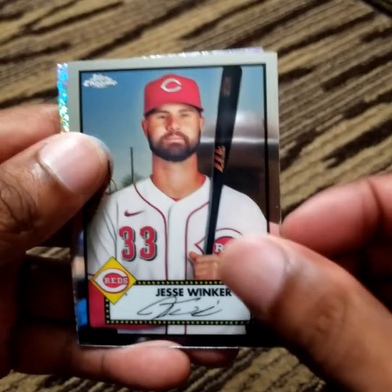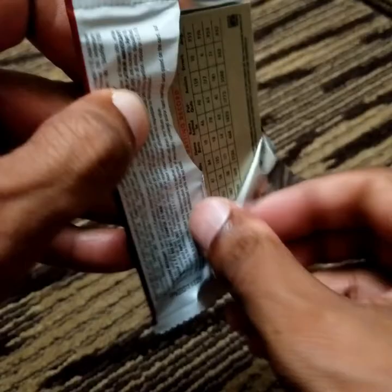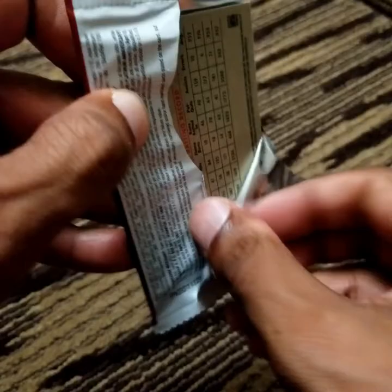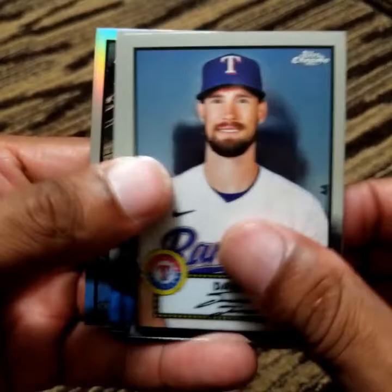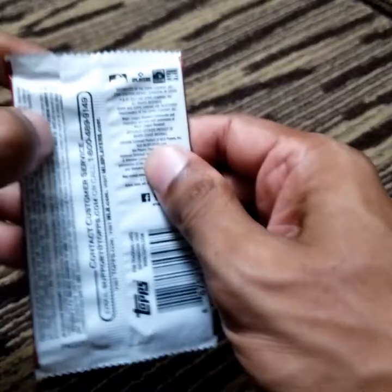Pavin Smith, Jesse Winker, Brent Rooker, Sean Murphy. Beautiful. Michael Brantley, David Dahl, Roberto Clemente, and we have here a Chipper Jones. Three more packs, and I must say I am quite pleased with what I have gotten thus far.